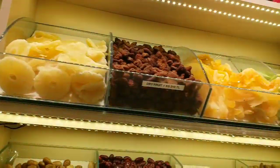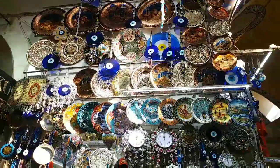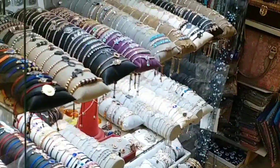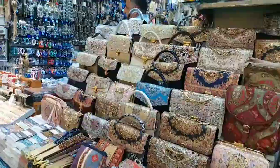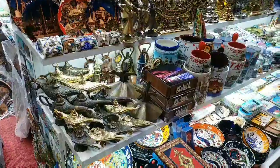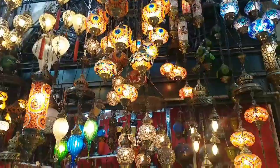These are dry fruits. These are very sweet and honestly these are fine quality fruit. And you can see decorative items here as well.